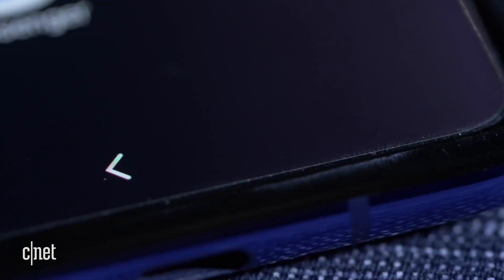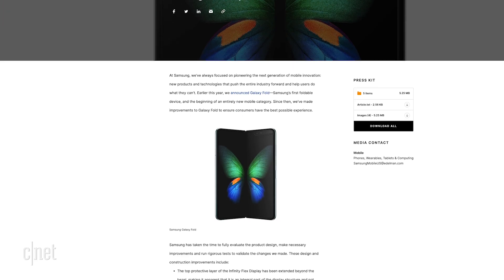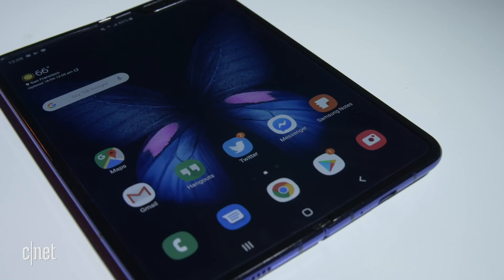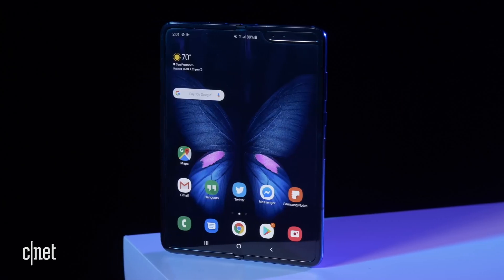With the announcement that the Fold is coming in September, Samsung explained what would be different with the new Fold. That thing that looks like a screen protector should look less like one. Samsung says the top protective layer of the Infinity Flex display has been extended beyond the bezel, making it apparent that it is an integral part of the display structure and not meant to be removed. The old protective layer stopped short of the front bezels, leading to confusion — this change should fix that.